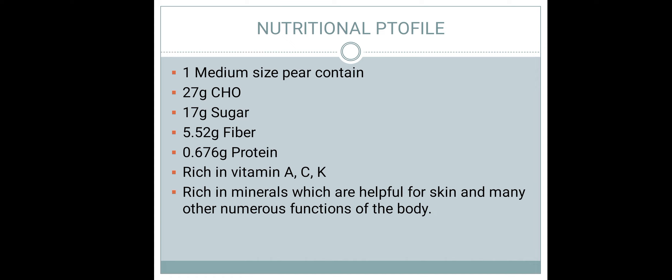A medium size pear, which is a palm size pear, has a serving of 100 grams. In 100 grams we have 27 grams carbohydrate, 17 grams sugar, and 5.52 grams of fiber, which is a very ample amount of fiber.